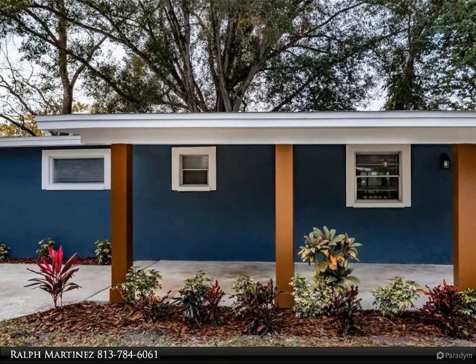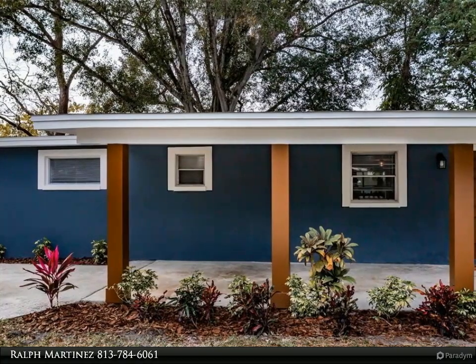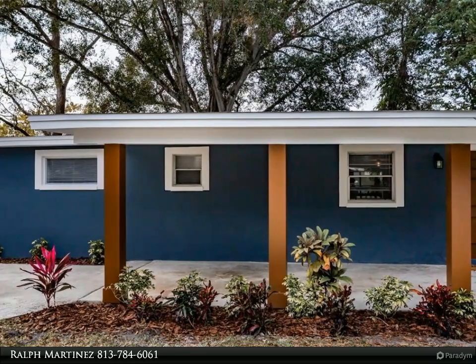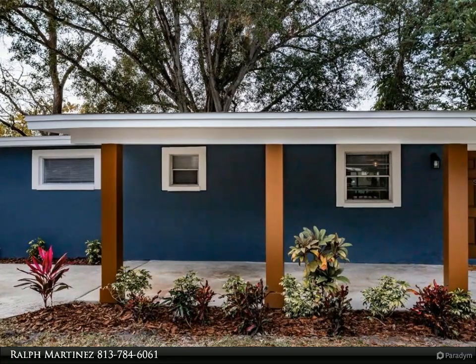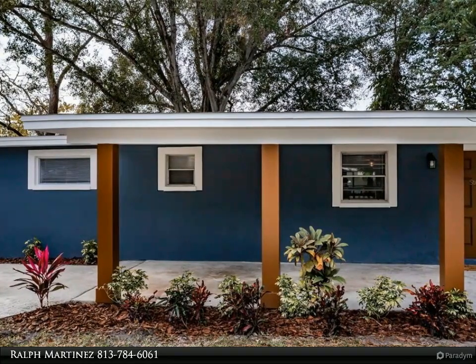As we walk down the hallway, you come upon the main bathroom, which was also completely redone and boasts new tile, toilet, a tub, and a vanity. As you enter the master bedroom, you'll fall in love with your private bathroom featuring a walk-in shower redone with new tile work and a gorgeous 48-inch vanity with a granite countertop.